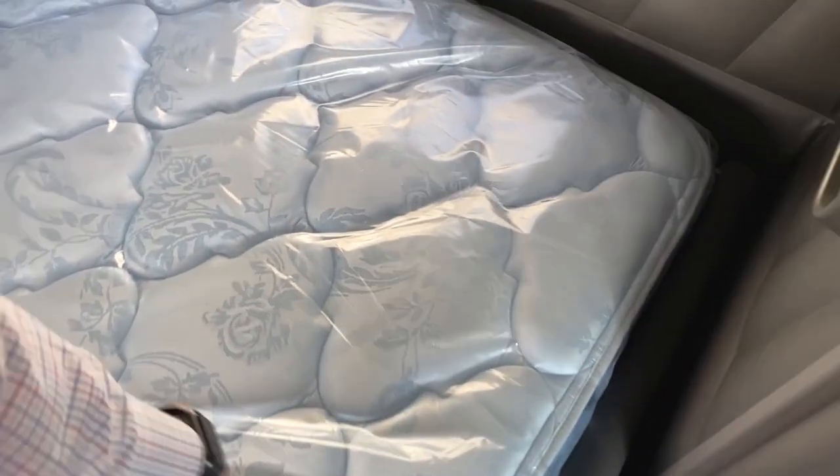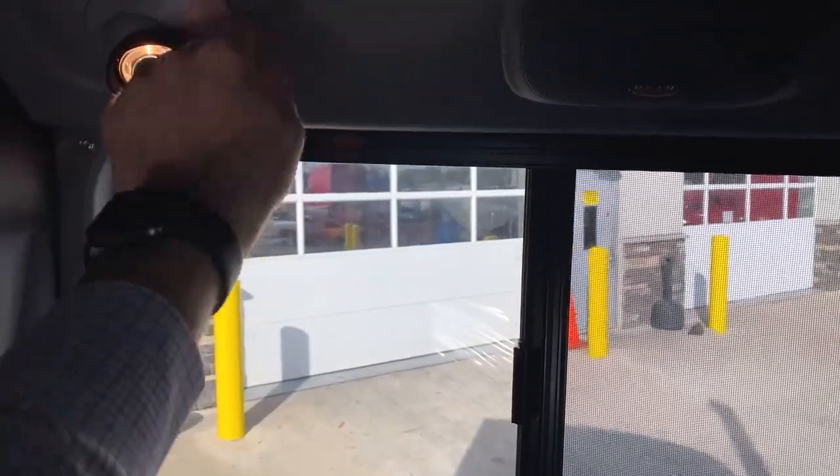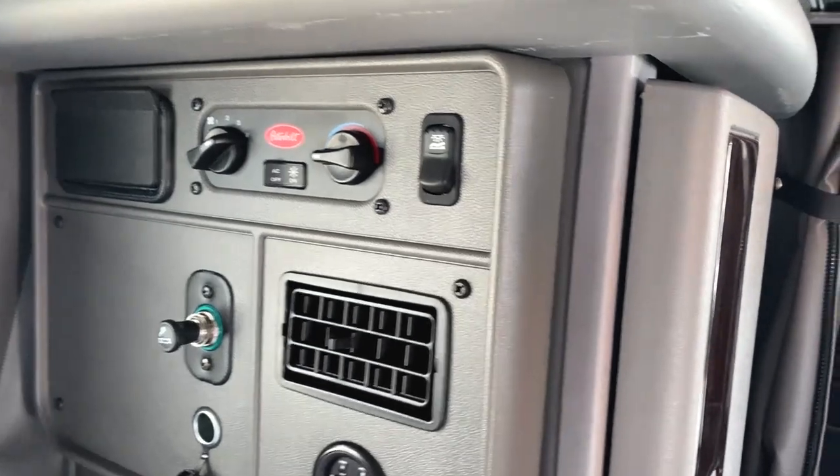You've got tinted windows on both sides — they vent open with a screen to keep the bugs out. Directional map lights on both sides, all directional so you can adjust them. AC vents and sleeper light controls back here. Got a fridge mounted from the factory.